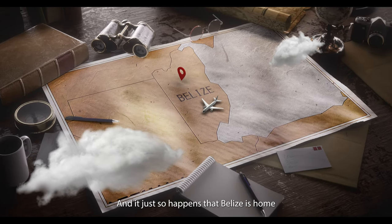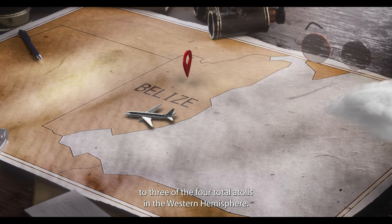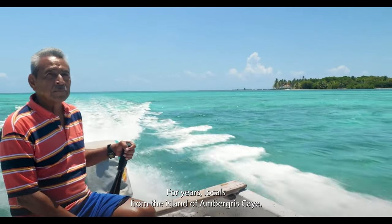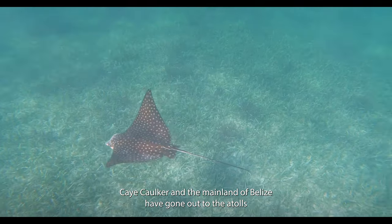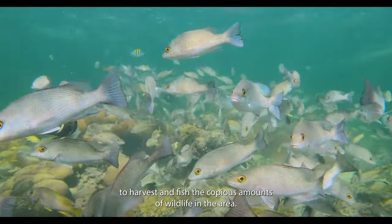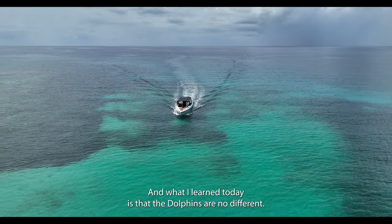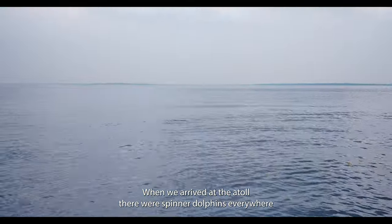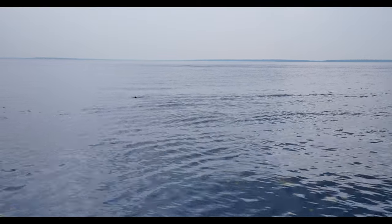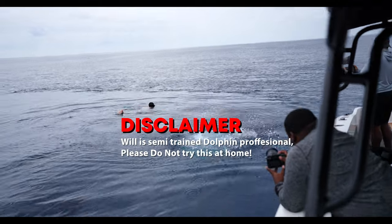Belize is home to three of the four total atolls in the western hemisphere. For years, locals from Ambergris Caye, Caye Caulker, and the mainland of Belize have gone out to the atolls to harvest and fish the copious amounts of wildlife in the area. What I learned today is that the dolphins are no different — when we arrived at the atoll there were spinner dolphins everywhere, eating fish and playing in the beautiful waters.